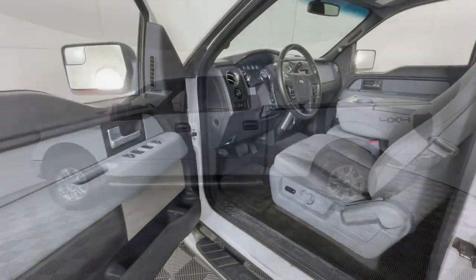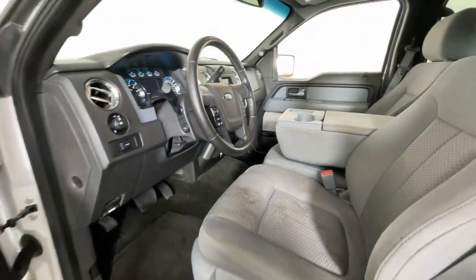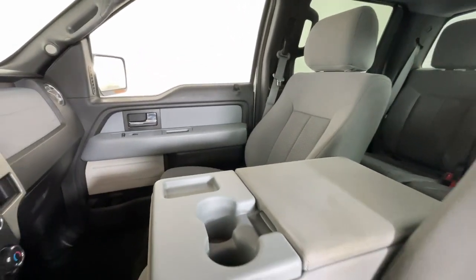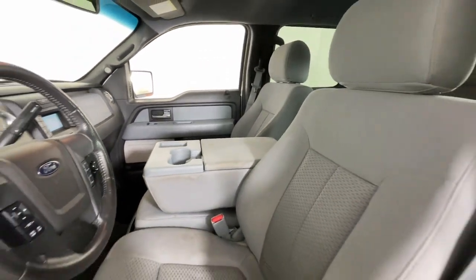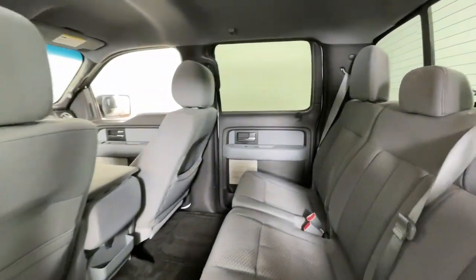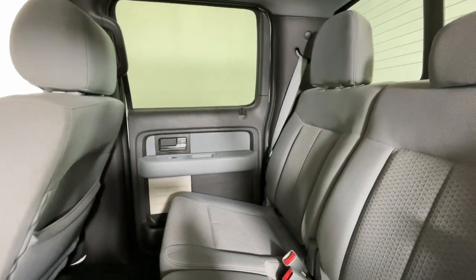These are just some of the great options this vehicle comes with: keyless entry, satellite radio, four-wheel drive, fog lamps, aluminum wheels, Bluetooth connection, steering wheel audio controls, alarm, and electronic stability control.